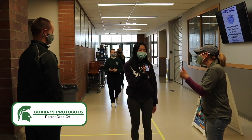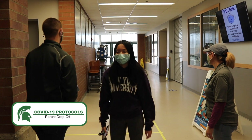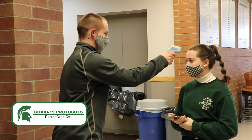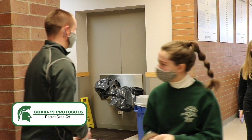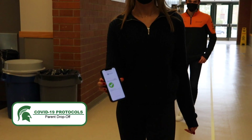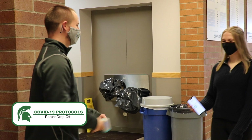You will present your attestation and have your temperature taken before you head to class. Make sure to head straight to your first period once you are all cleared. And remember, masks are required at all times.